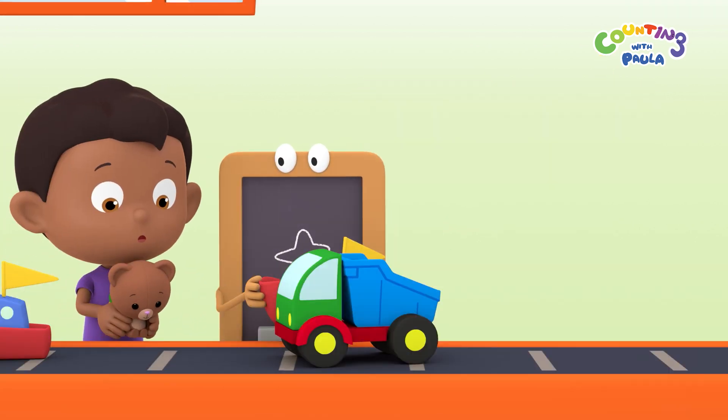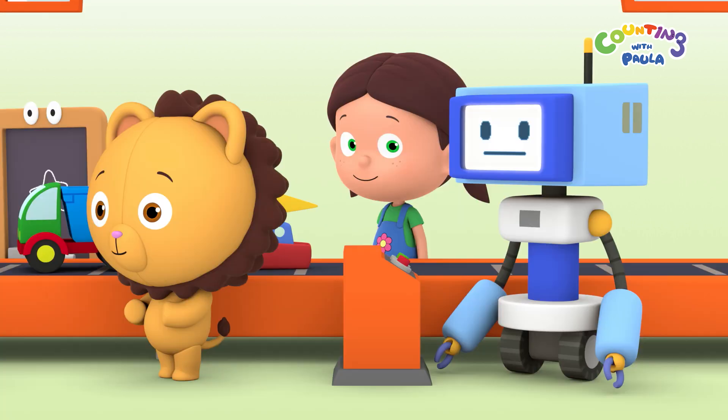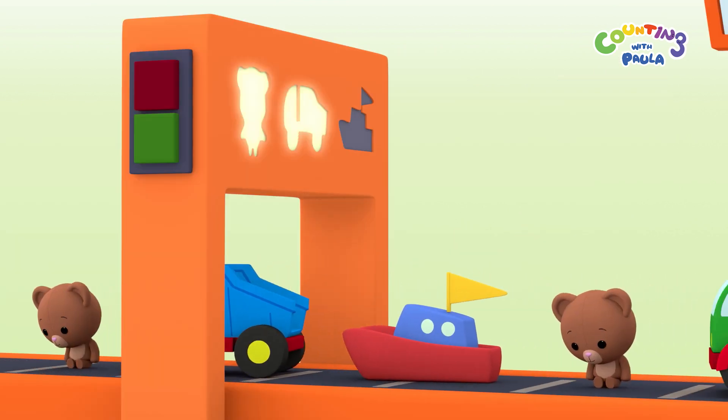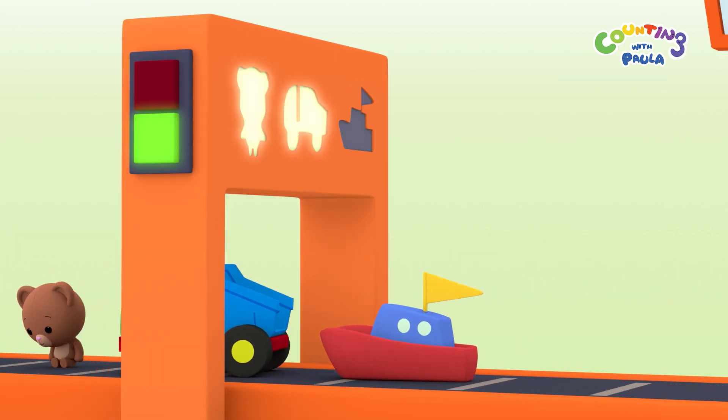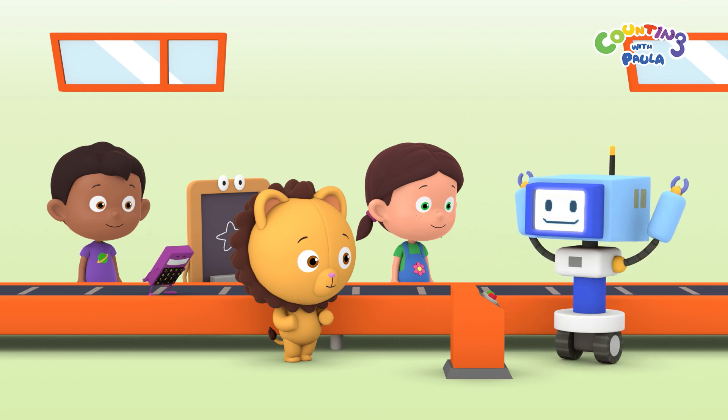Okay, Paula. So bear, truck, boat. Now try it again, Mr. Robot. It worked. Thank you, children. Hooray!